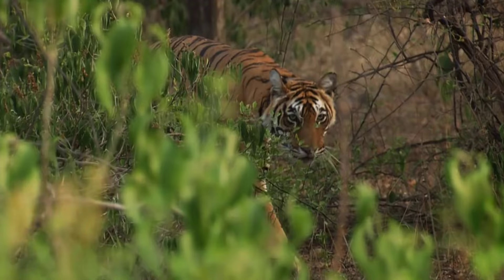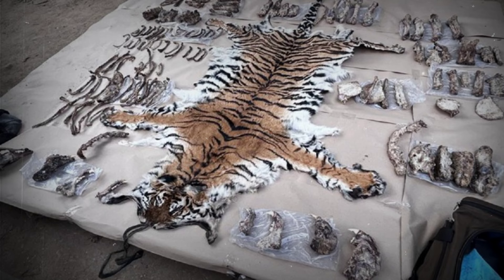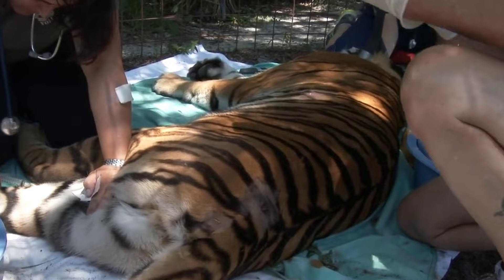For the tiger, habitat loss and human encroachment pose significant threats to its survival, leading to conflicts with local communities and poaching for their prized fur and body parts. Despite their formidable reputation, tigers are not immune to diseases and injuries, which can impact their ability to hunt and reproduce.